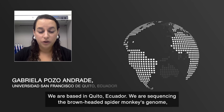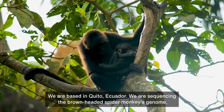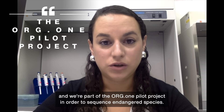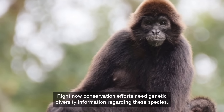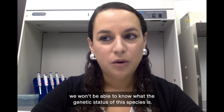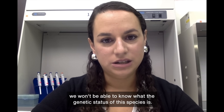We are based in Quito, Ecuador. We are sequencing the brown-headed spider monkey's genome, and we're part of the Org1 pilot project in order to sequence endangered species. Right now, conservation efforts need genetic diversity information regarding these species. And if we don't have a reference genome in order to develop molecular markers, we won't be able to know what the genetic status of this species is.